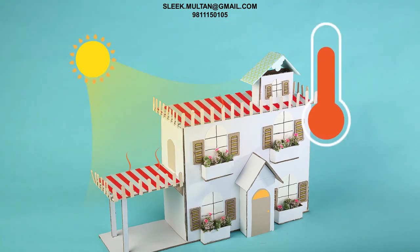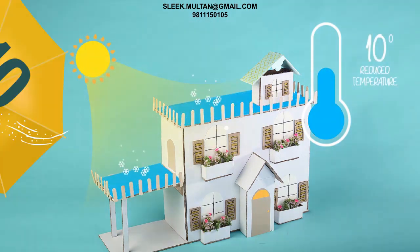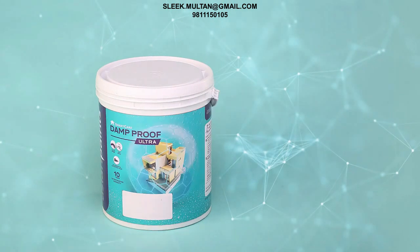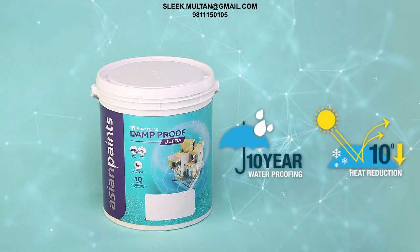The breakthrough nature of the product also provides a 10 degree reduction in surface temperature. 10 years of waterproofing warranty makes Dam Proof Ultra the obvious choice for best-in-class waterproofing and heatproofing for your home.